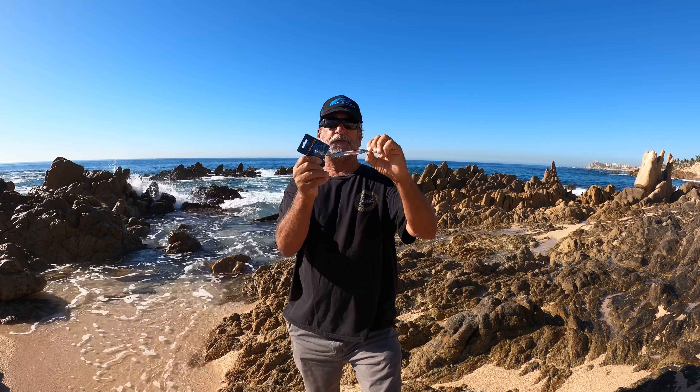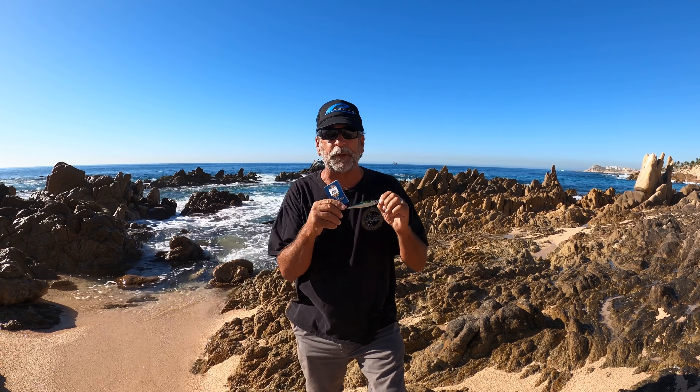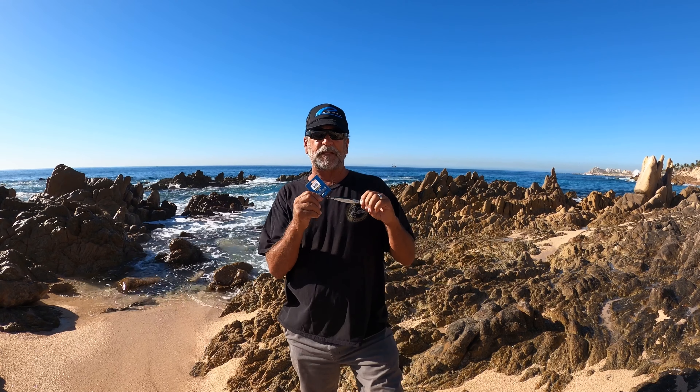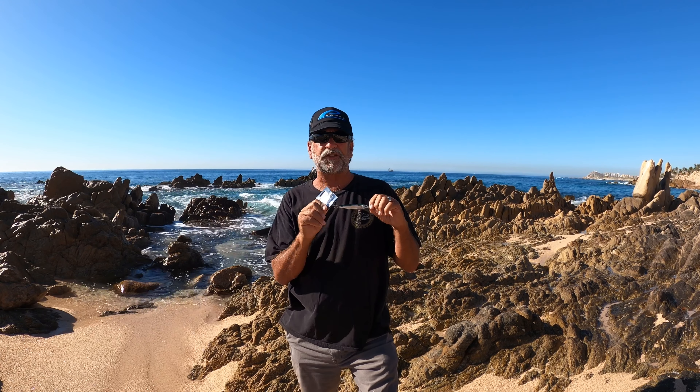Throw this thing out there and fish for yellowtail, calico bass, barracuda, bonita. I bet the bluefin will even eat this thing if you find the smaller gray bluefin, because it looks just like a sardine.